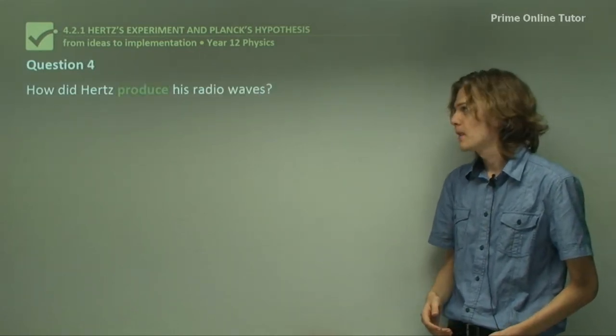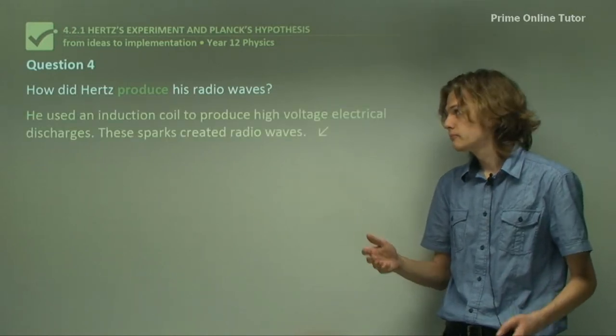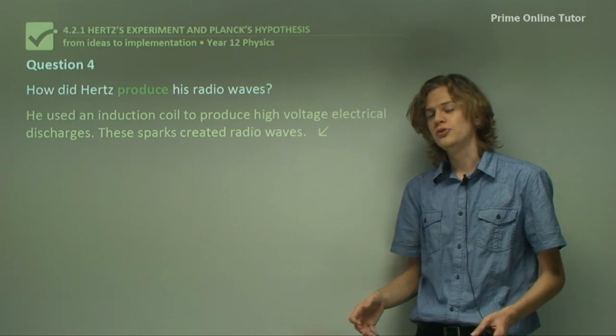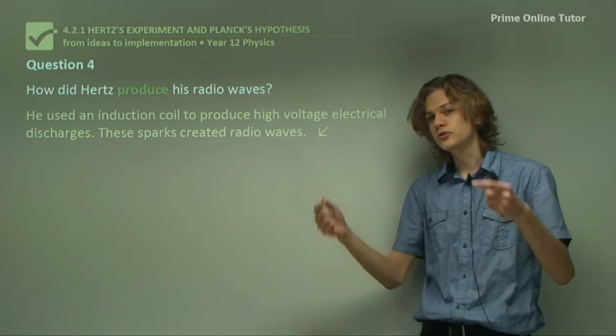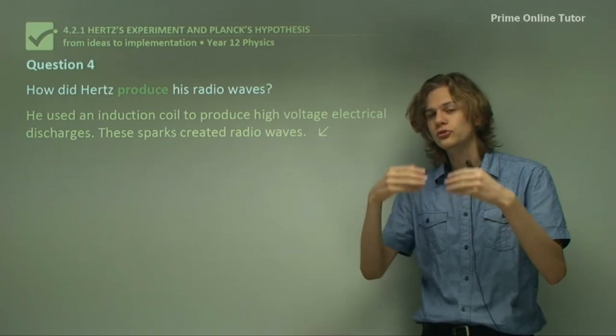Question 4: How did Hertz produce his radio waves? Hertz used an induction coil to produce a very high voltage that created sparks between two metal terminals, and the sparks produced radio waves.